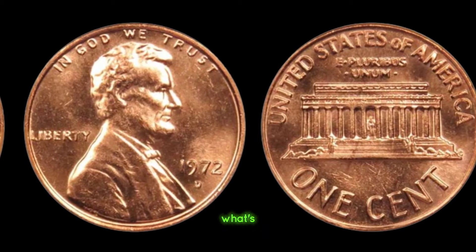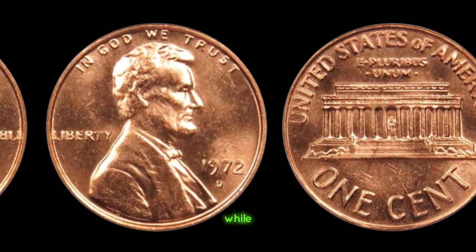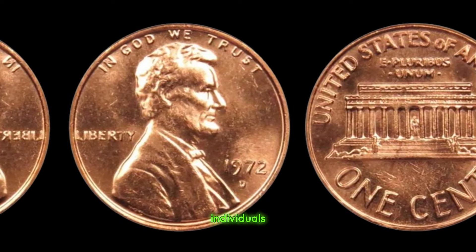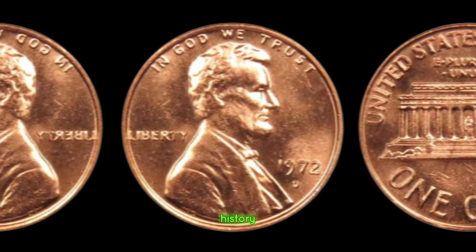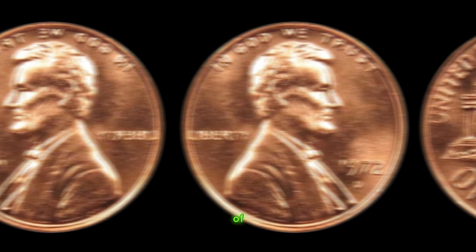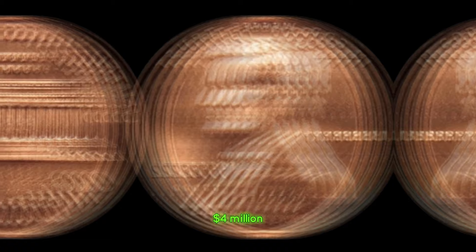So, what's the verdict? Is the 1972 D Lincoln penny worth a million dollars? Well, it depends. While the astronomical price tag may seem too good to be true, for some lucky individuals, dreams do come true. But for the rest of us, the true value lies in the passion, the history, and the sense of wonder that each coin embodies. And so, the saga of the 1972 D Lincoln penny continues — a timeless reminder that within the realm of numismatics, every coin has a story to tell. Finally, this coin value is $4 million.